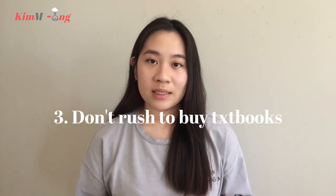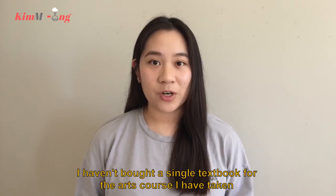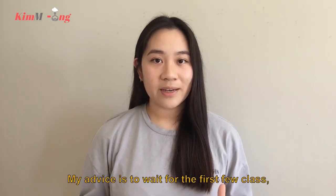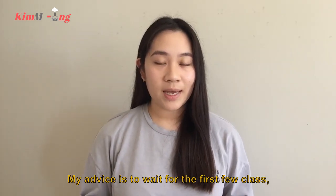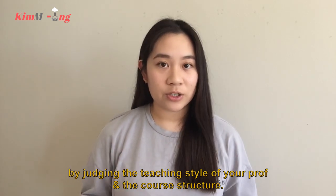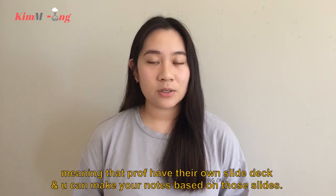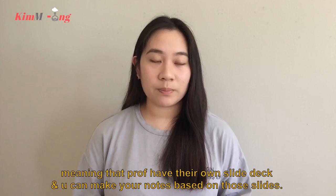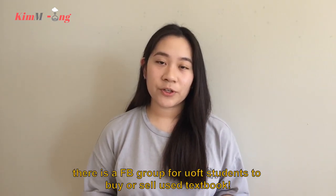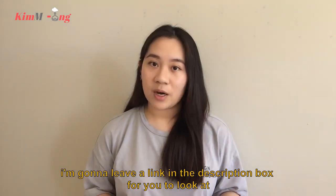Tip number three: wait for the first few lectures and see if you really need a textbook. From my experience, I haven't bought a single textbook for arts courses because readings and papers are provided instead. Wait for the first class and judge based on your professor's teaching style and course structure. For life sciences courses, many are lecture-based, so professors have their own slide decks and you can make notes from those. If you don't mind secondhand textbooks, there's a Facebook group for U of T students to buy or sell used textbooks — I'll leave a link in the description.